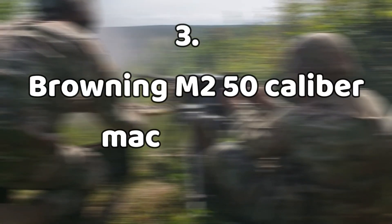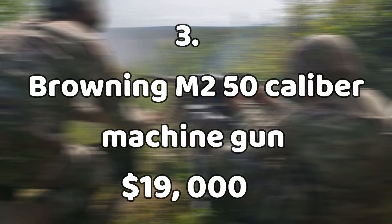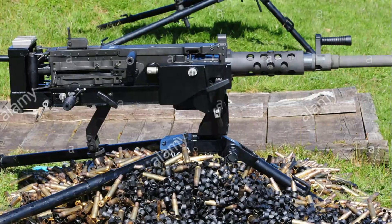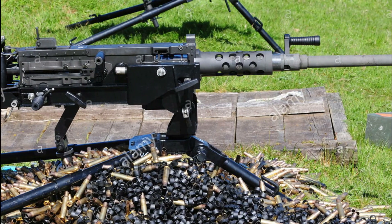Number three: the Browning M2 .50 caliber machine gun, $19,000. If you've watched any good war movies made in the last few years, you'll recognize this .50 caliber machine gun as the well-known Ma Deuce.